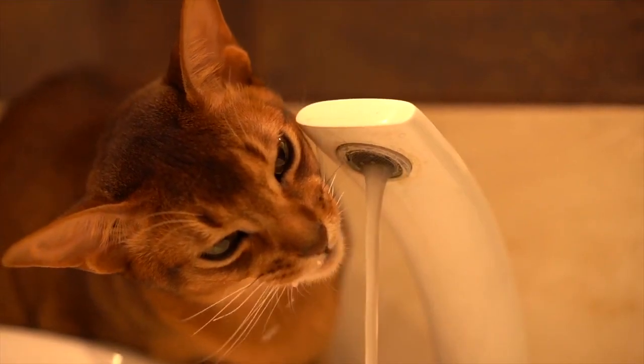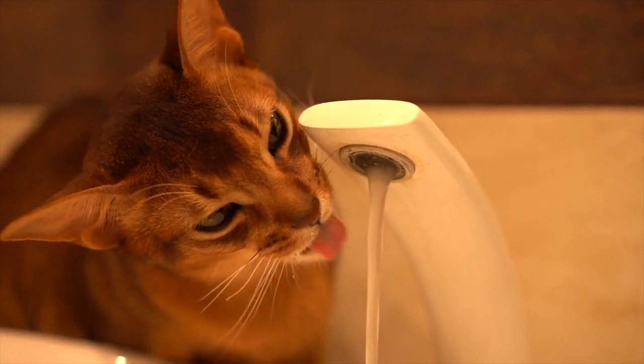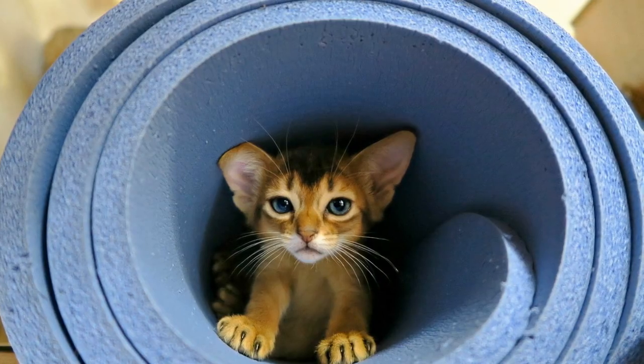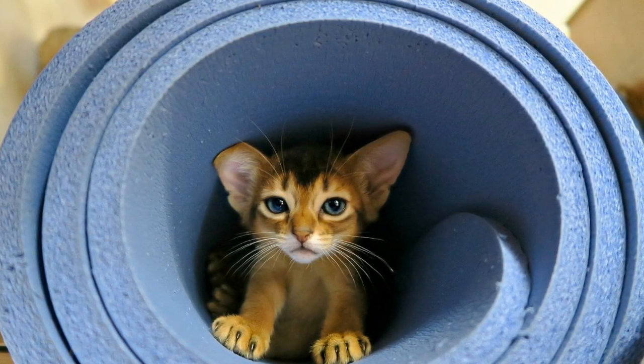Moving on, we have the energetic and curious Abyssinian cats. With their ticked fur and captivating golden eyes, Abyssinians have a stunning appearance. They are known for their playful and active nature, always ready to explore their surroundings and engage in interactive games.